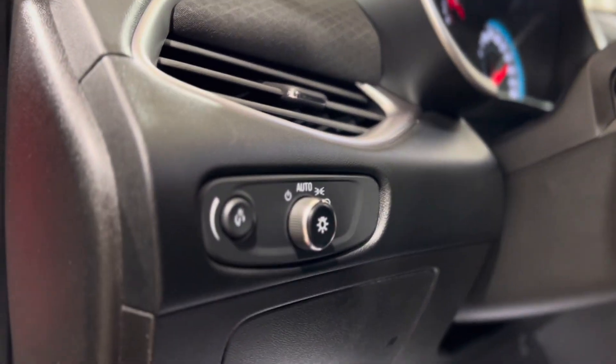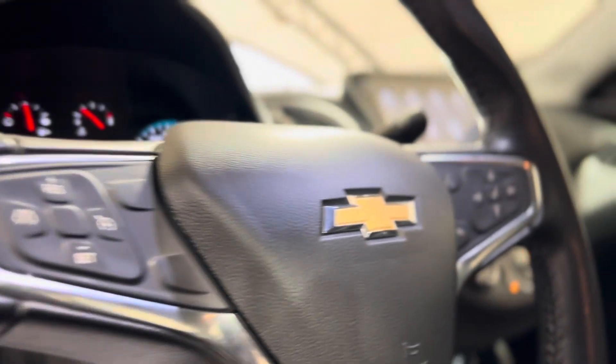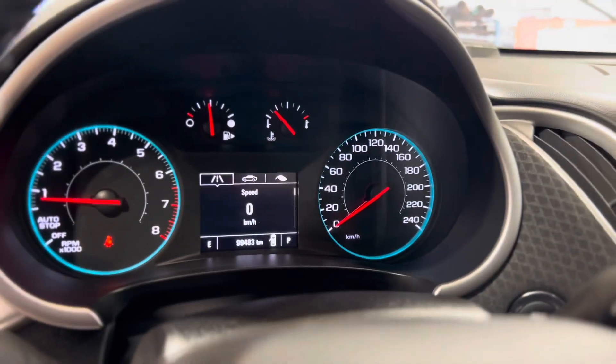On the left of the driver's side here we have some lighting controls, and on the left of the steering wheel we have some cruise controls. On the right, as you can see, we have some hands-free touch and voice controls as well as dash controls leading us down into the dash.